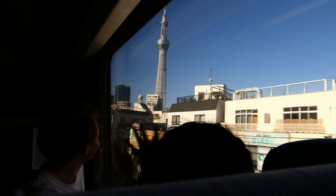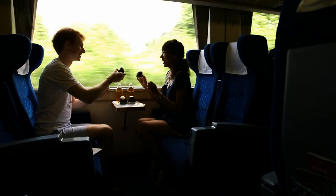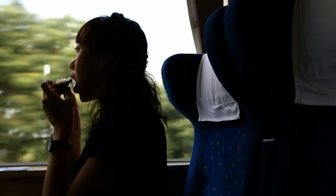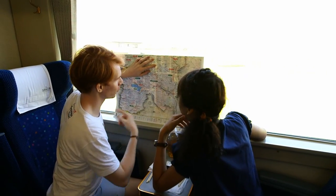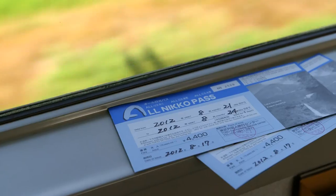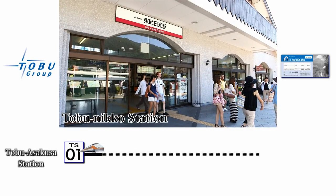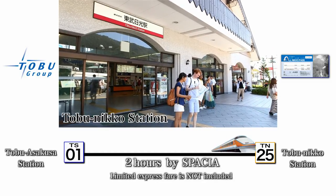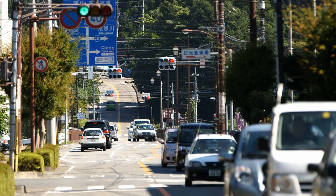Let's say goodbye to the Tokyo Skytree for a while. Alex and Ho are having breakfast while enjoying a great view on the Spacia. They open a map and start making plans. Enjoy your trip and use the pass effectively. They have just arrived at Tobu Niko Station. Only a two-hour train ride will take you to a world apart from the bustling big city. Their heartbeats start to accelerate.